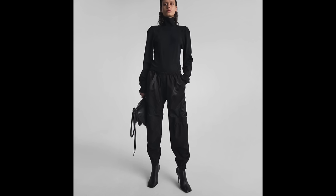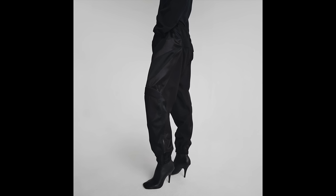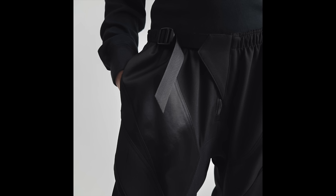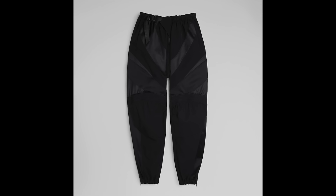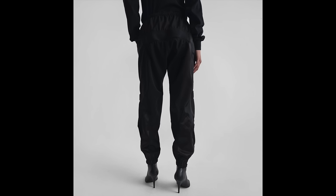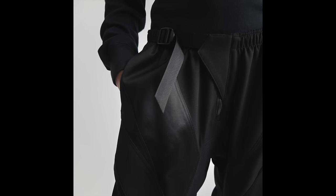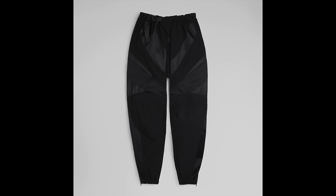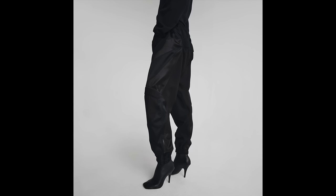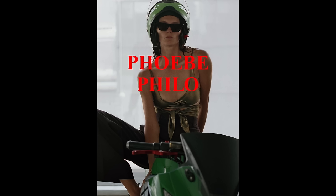These next pants were really interesting to me — these are the BMX trousers. Very opposite to the last pair, very utilitarian vibes, yet I can somehow imagine the same woman who wore the pinstripe pants also wearing the BMX trousers — whoever she is, she's probably the Phoebe Philo woman. These pants look very durable and flexible, with reinforcement accents and extra padded layers that look protective for high-impact areas.